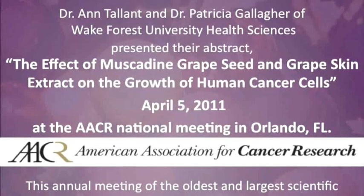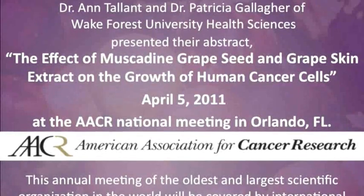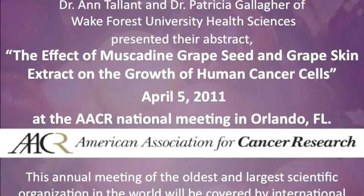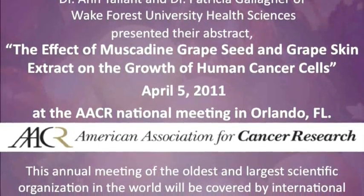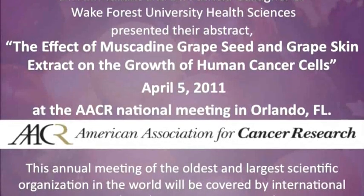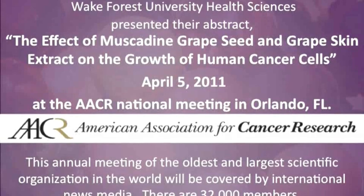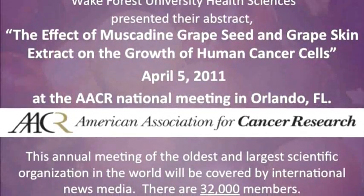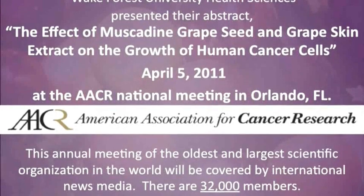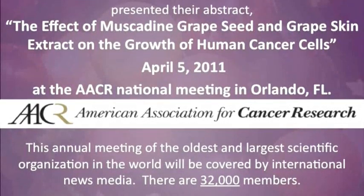These studies were presented by Wake Forest University to the AACR — the American Association for Cancer Research — and were accepted for presentation. Dr. Ann Tallent and Patricia Gallagher of Wake Forest University presented this abstract at the annual meeting of the oldest, largest scientific organization in the world that peer reviews this type of research being done on cancer.